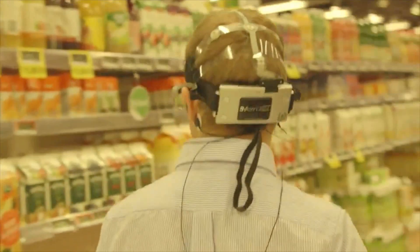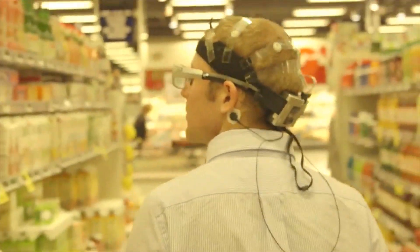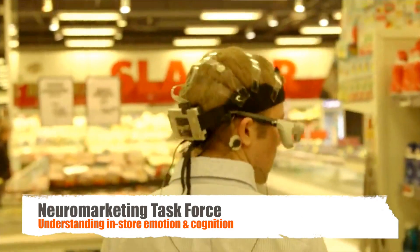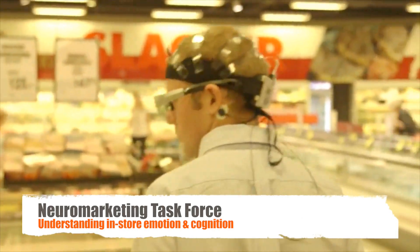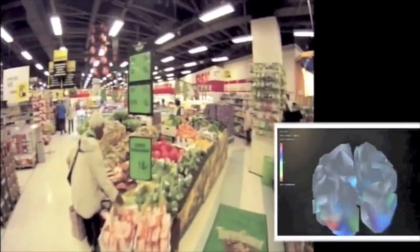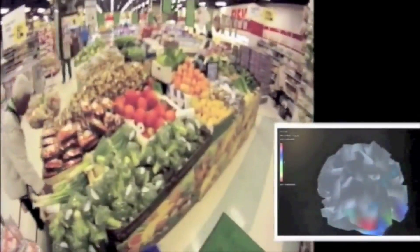Here, this is the solution we have called the Neuromarketing Task Force, which allows us to not only understand where people are looking, but also how they respond to whatever they're looking at, the parts of the stores they're walking into, and even how they're responding to individual items.